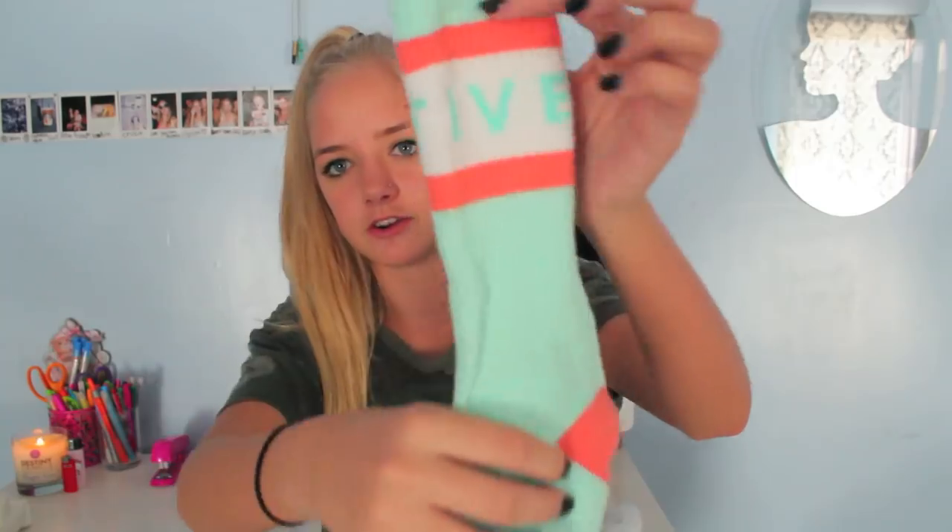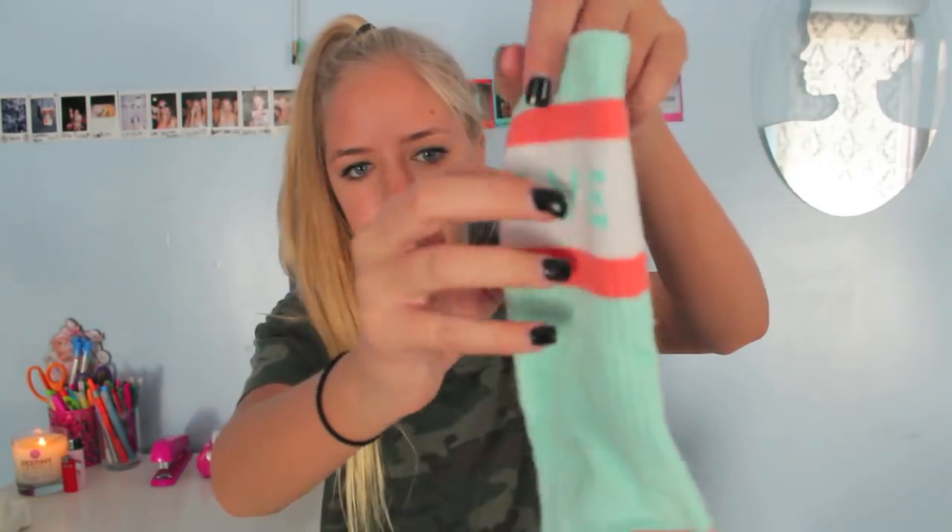The next pair of socks is from Active — the girls Active line. They say Active around the top and they're just pastel colors. They're so cute and I love them. I have a ton more Active pairs but these are my favorites. And then I have the donut ones from Odd Future and I died — I love donuts and I love Odd Future.